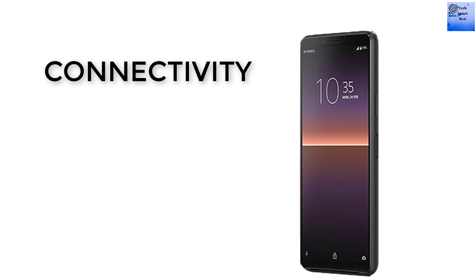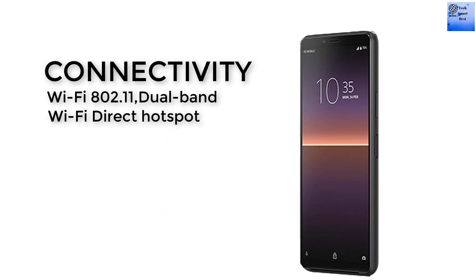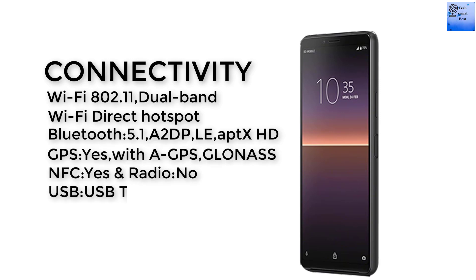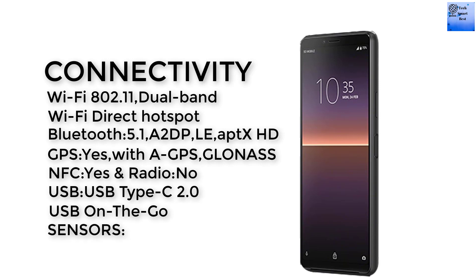The connectivity of this smartphone includes Wi-Fi 802.11 dual-band, Wi-Fi Direct, and hotspot. The Bluetooth version is 5.1 with A2DP and LE. GPS is available. NFC is available but FM radio is not available in this smartphone. The USB is Type-C 2.0.